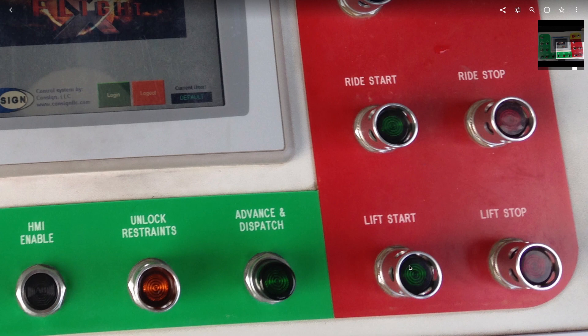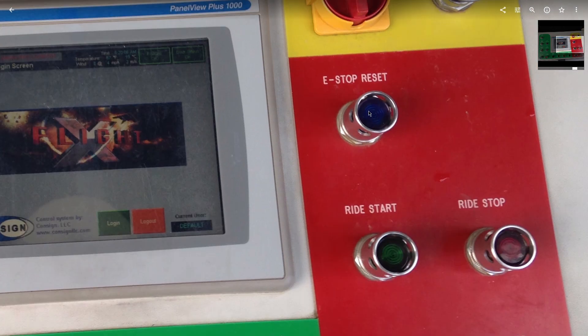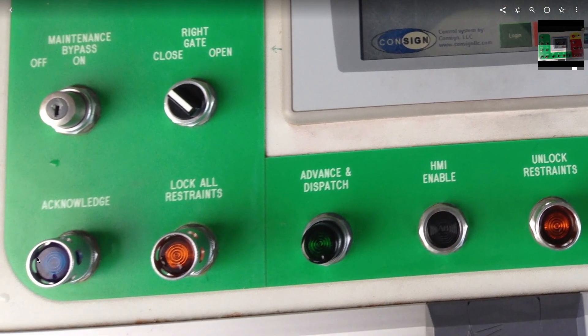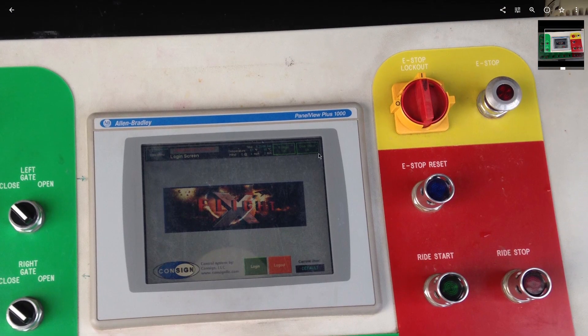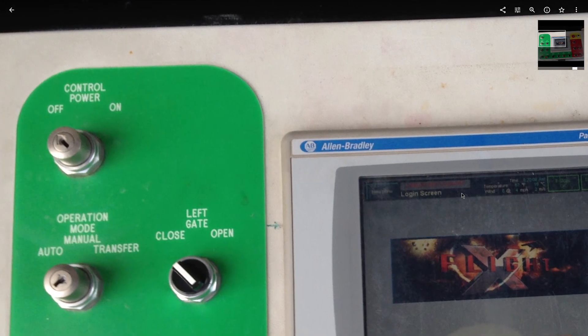Over in the red section: lift stop and lift start — you can figure out what those do. The E-stop reset was blue, which I really enjoyed, and the acknowledge button was blue too. I would push it all the time just because I liked looking at the blue light illuminate. This is one of the only rides at the park with an actual lockout that cuts power to the ride — if you're going into a fenced area you switch it to off, throw a lock in there, and a message would come up on the panel.